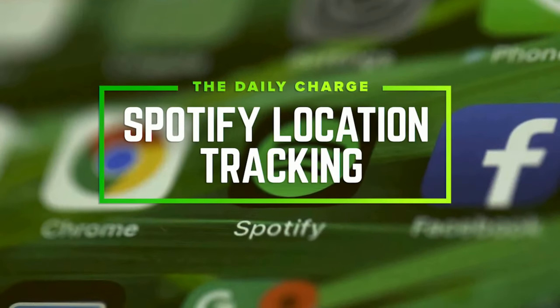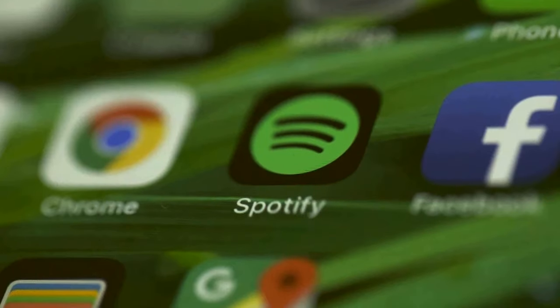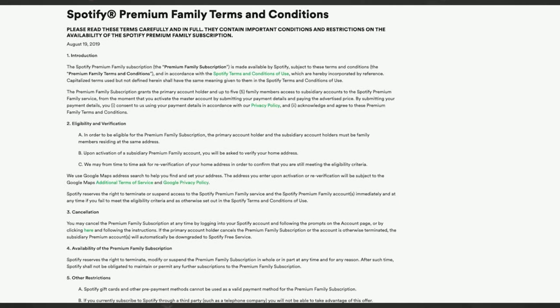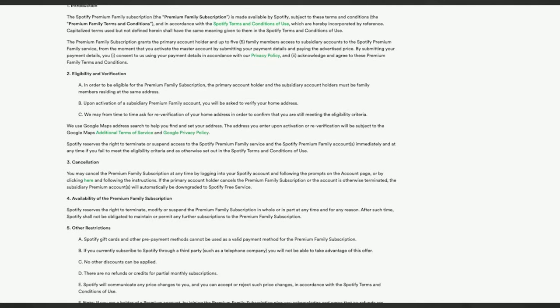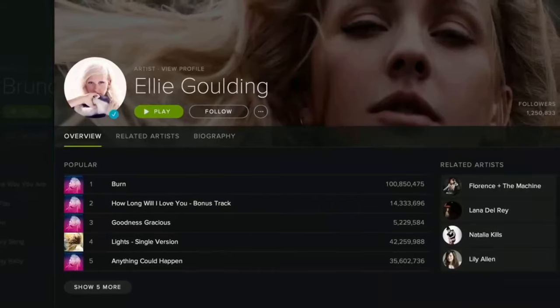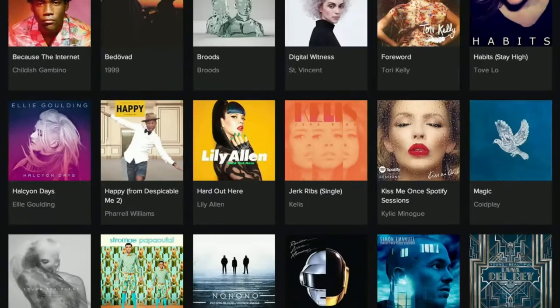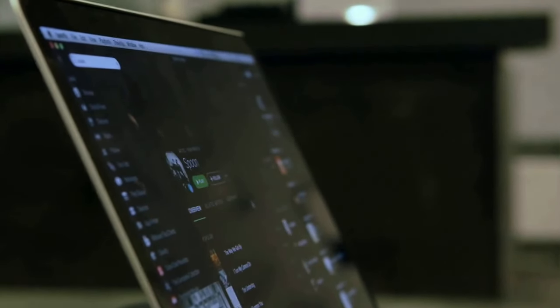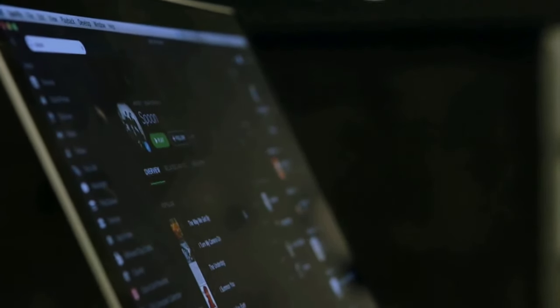Next up, Spotify is now asking for location data from its users, which seems kind of strange for a music app. Alfred wrote up the story. Spotify started on September 5th basically asking for location data if you're on a family plan. The family plan is $15 for six people, and they want to do that to avoid abuse, because they think families should all be under one roof.